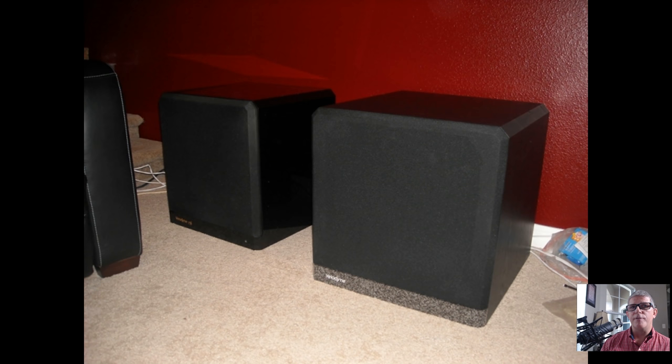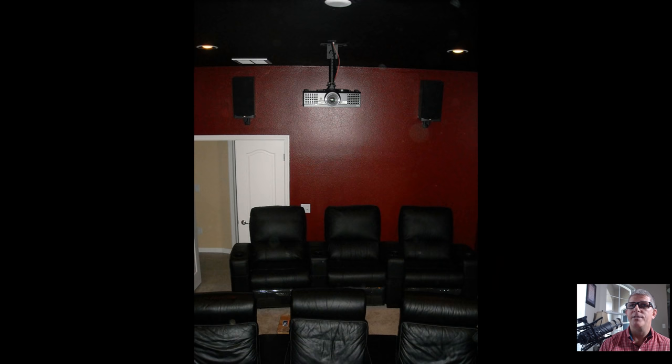I had two subwoofers: on the right is a Velodyne F-1500 from that original system. I found a great deal on an upgraded version — the Velodyne HGS-15, which has a 15-inch driver with a 1,250-watt continuous amplifier (about 3,200 watts peak) and a nicer finish. I ended up upgrading to that, and later found a second one.